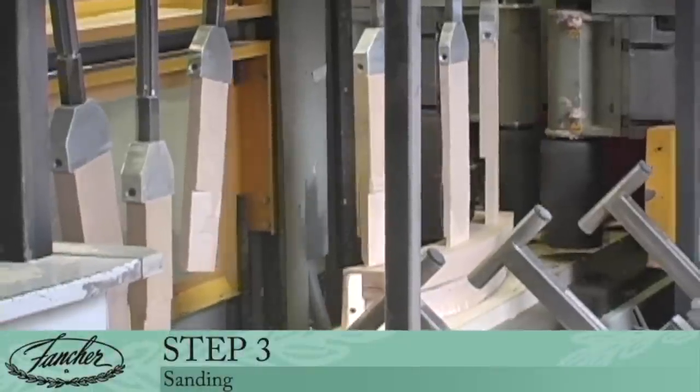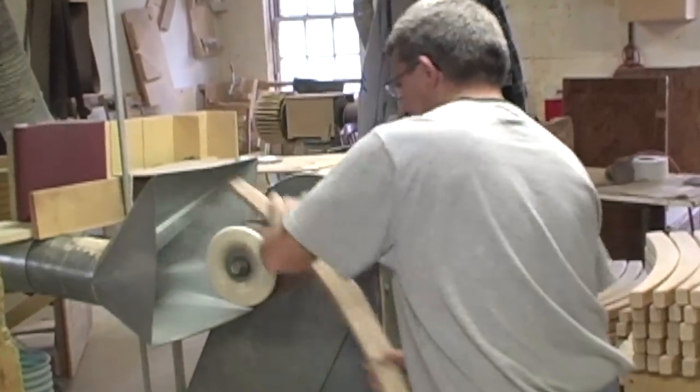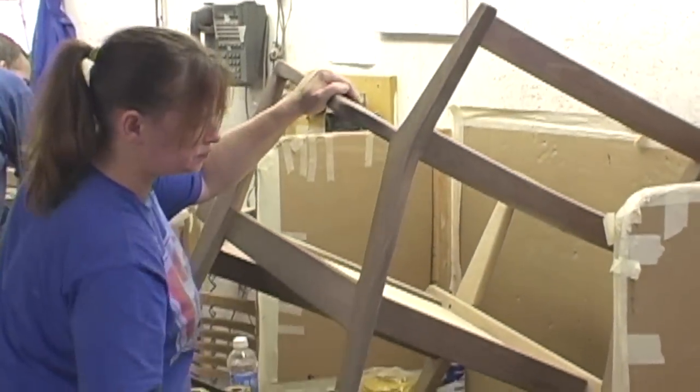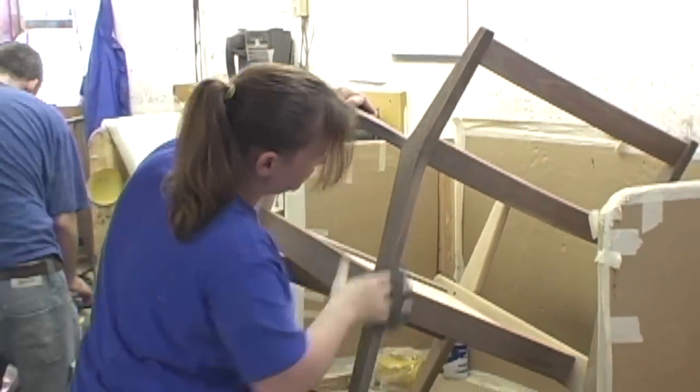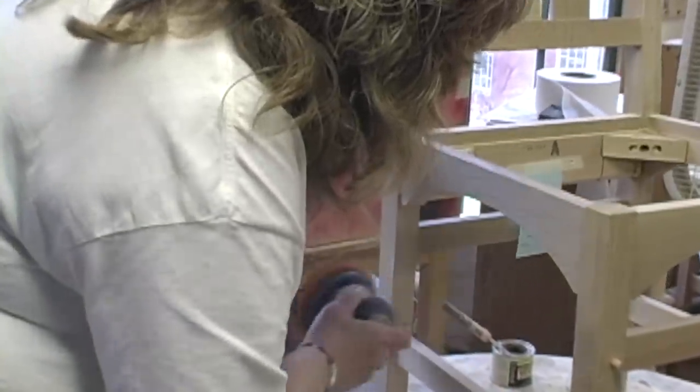Step 3: Sanding. After individual parts are cut, they go to sanding. We don't simply rely on machine sanding — each piece is also hand-sanded to ensure the smoothest finish.